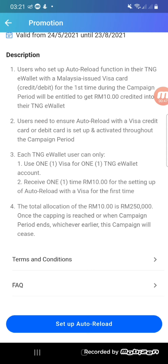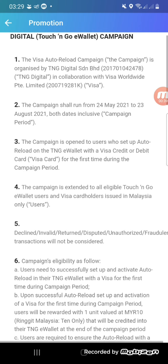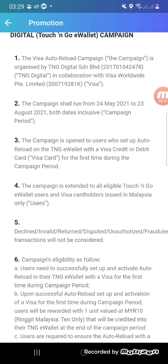You can read the description and terms and conditions to make sure you understand the promotion clearly, to know whether you're eligible. There is a limit on how many users can do this promotion.